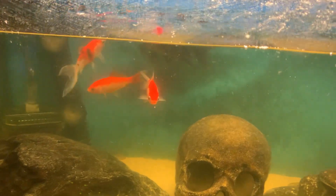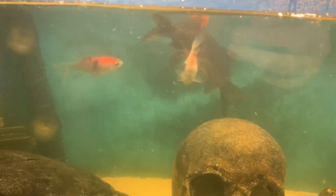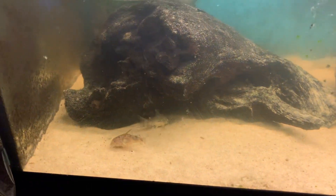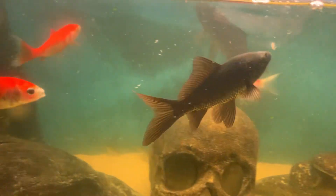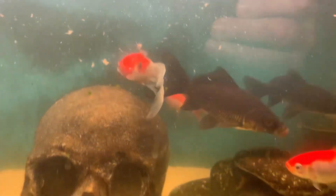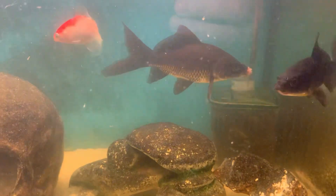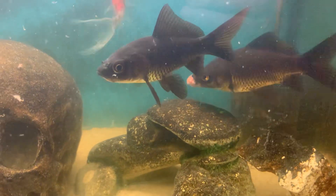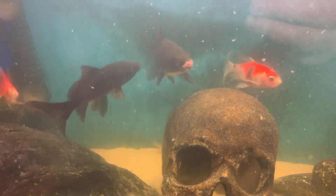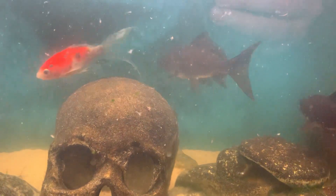Typical, it goes to the back so you can't see, but... To be continued...